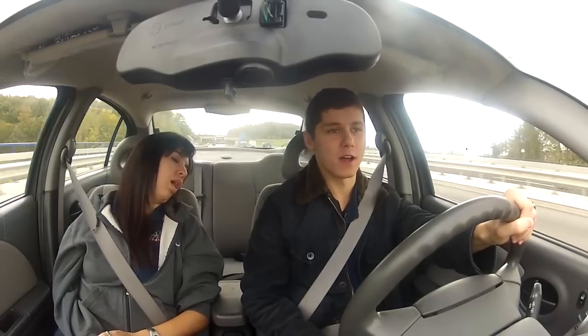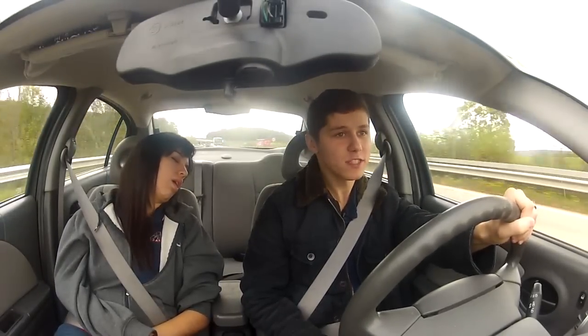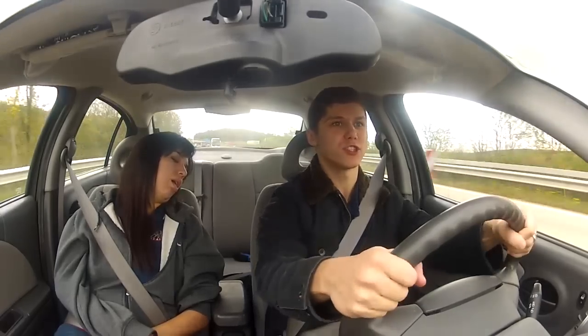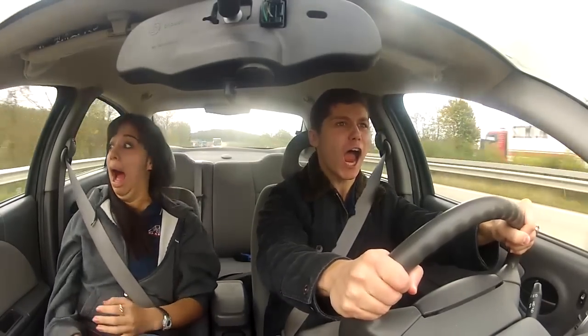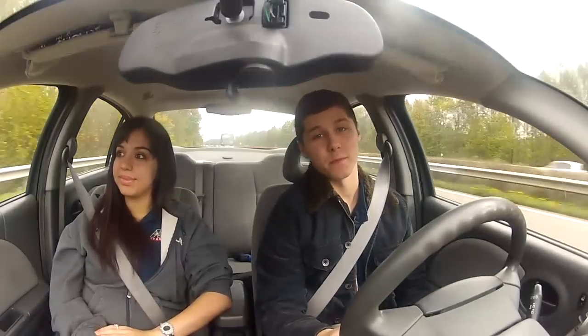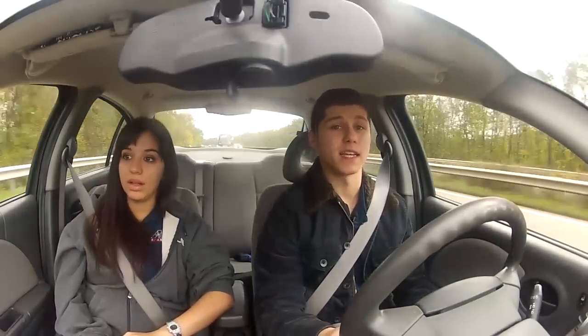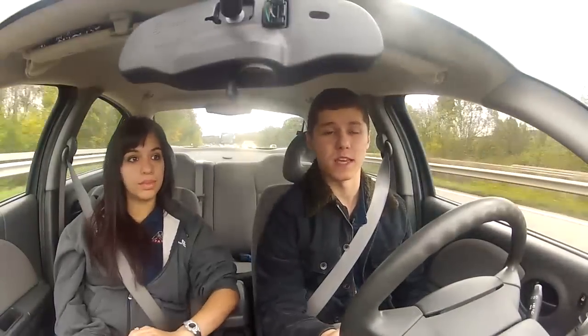So you're probably looking forward to driving on the Autobahn if you haven't already. And as nice as no speed limits are, there never seems to be an end to all of this construction! There is a recommended speed limit on the Autobahn — it's 130 kilometers per hour — but it can change drastically, so you have to be careful.